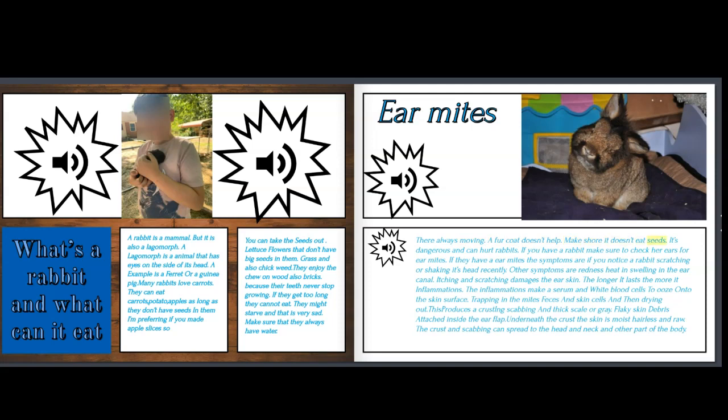Make sure your rabbit doesn't eat seeds, as it's dangerous and can hurt rabbits. If you have a rabbit, make sure to check its ears for ear mites. If they have ear mites, the symptoms are: if you notice a rabbit scratching or shaking its head, other symptoms are redness, heat and swelling in the ear canal, itching and scratching that damages the ear skin — the longer it lasts, the more inflammation develops. The inflammation causes serum and white blood cells to ooze onto the skin surface, trapping mite feces and skin cells and then drying out. This produces crusting, scabbing, and thick, scaly or gray flaky skin debris inside the ear flap. Underneath the crust, the skin is moist, hairless, and raw. The crust and scabbing can spread to the head, neck, and other parts of the body.